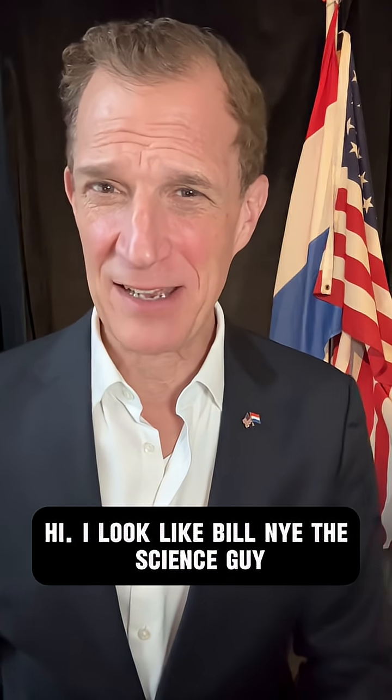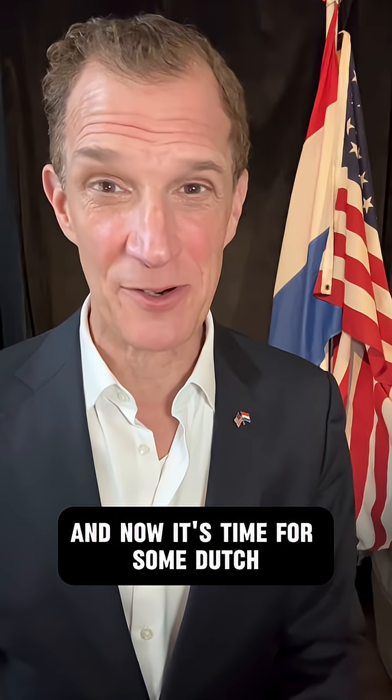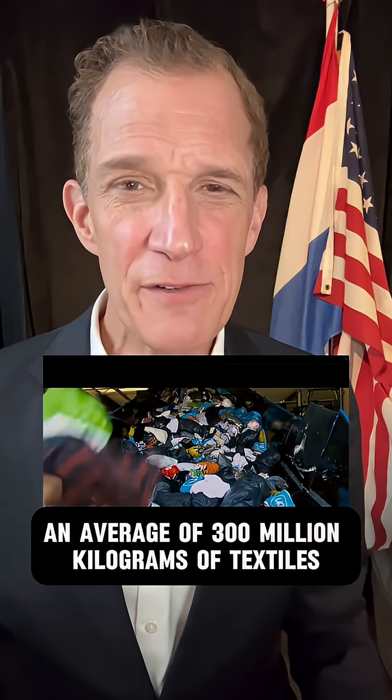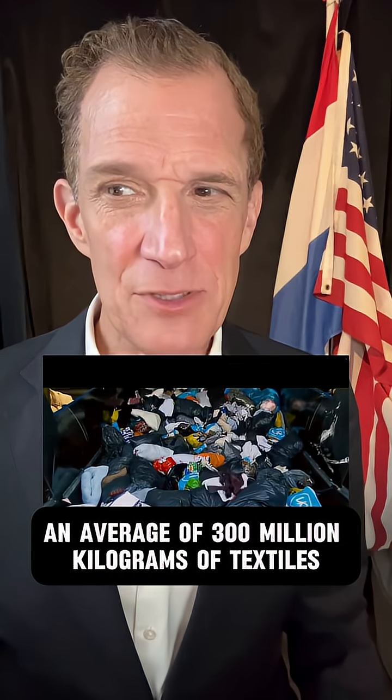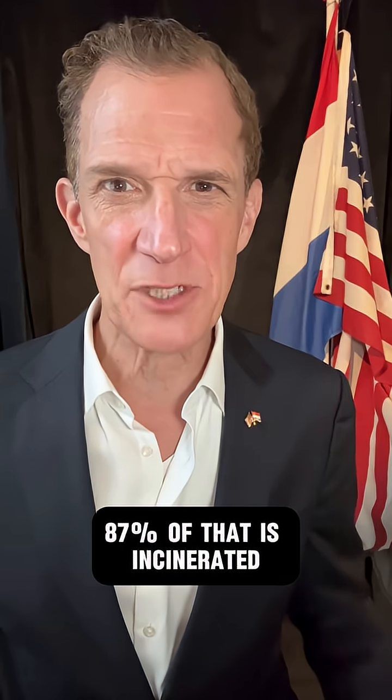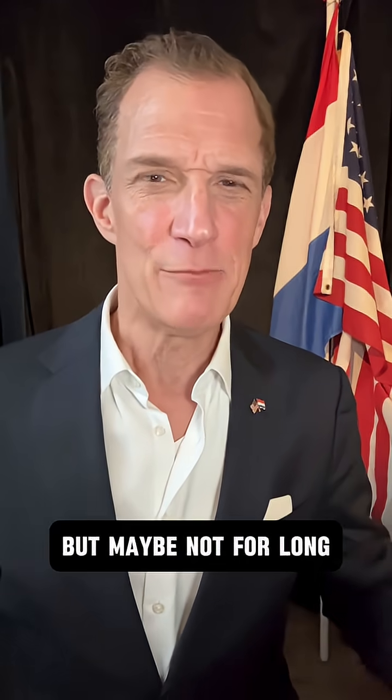I look like Bill Nye the Science Guy, and now it's time for some Dutch climate good news. Every year the Netherlands, the tiny little Netherlands, produces an average of 300 million kilograms of textiles in the recycling bins. 87% of that is incinerated, but maybe not for long.